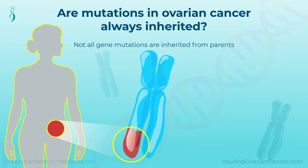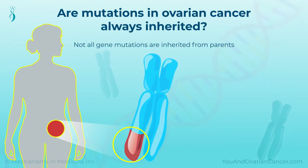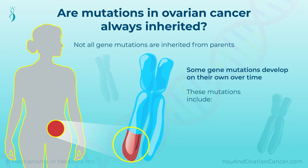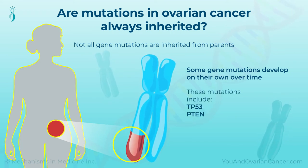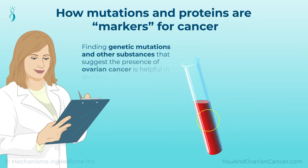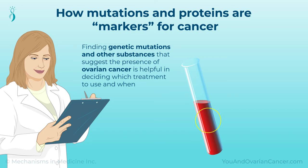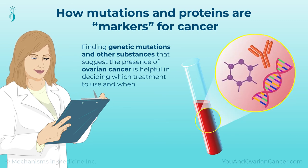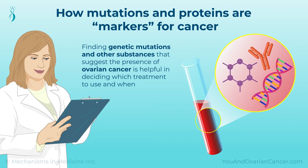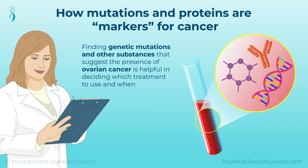Not all gene mutations are inherited from parents — some develop on their own over time. These mutations include TP53, P10, and PALB2, among others. Finding genetic mutations and other substances, like proteins that suggest the presence of ovarian cancer, is helpful in deciding which treatment to use and when. We call these mutations and other substances biomarkers.